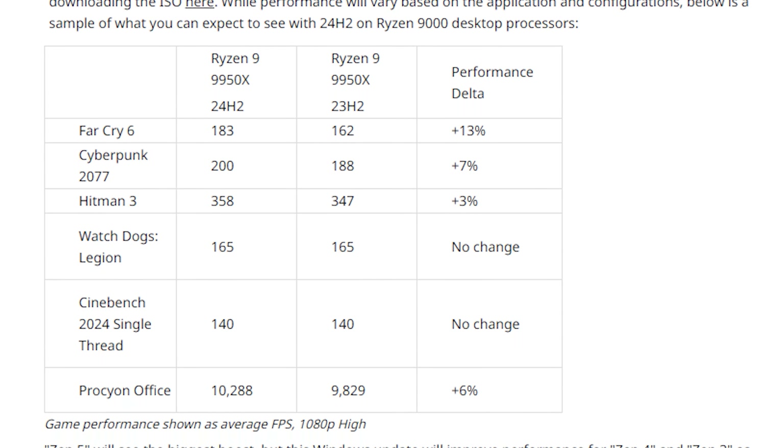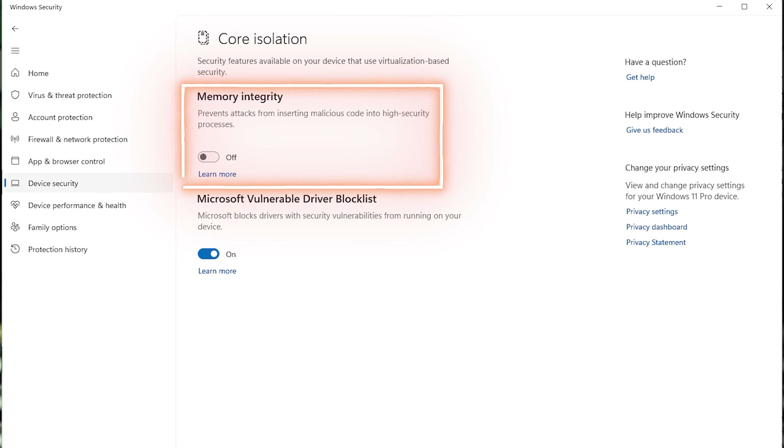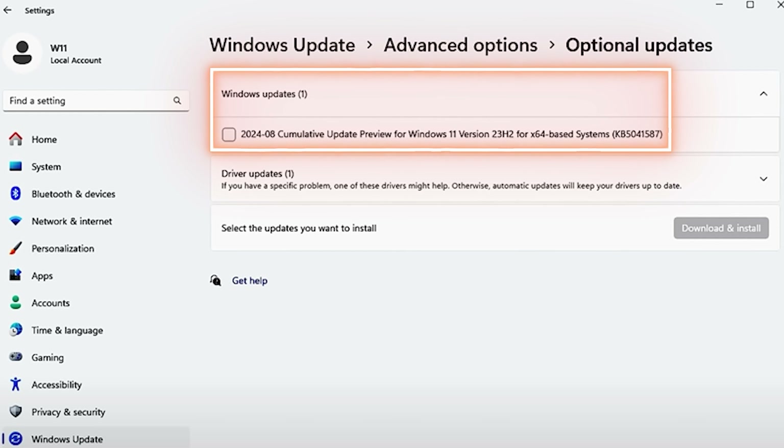AMD even provided a table showing a sample of what to expect for a 9950X. Unfortunately, as discussed in detail in my recent 9700X video, the actual performance boost from this newer version of Windows was only around 3% on average versus the 10% originally claimed, due primarily to an issue with memory integrity being turned off by default. The good news for AMD CPU owners is that you can now download these improvements with an optional update for Windows 11 version 23H2, so there's no longer a need to download the preview version of 24H2.